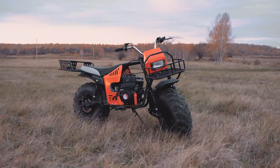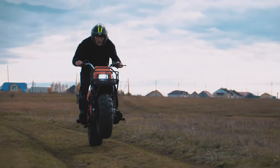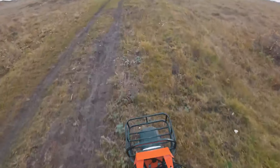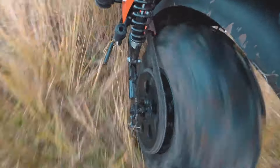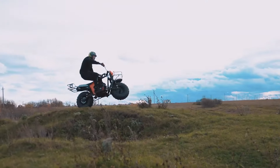Introducing the Dragster Profi 2.0 motorcycle — an affordable yet formidable choice for thrill seekers and off-road enthusiasts alike. Priced at just one thousand, one hundred and forty-two dollars, this lightweight marvel may not boast the most impressive specs compared to its counterparts. With a modest 13 horsepower engine propelling it to speeds of up to 45 km/h, the Dragster Profi 2.0 proves that dynamite truly does come in small packages.